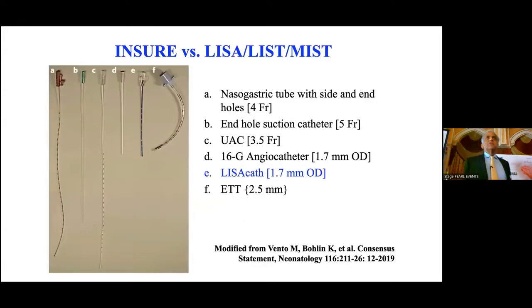A number of people have used various devices to deliver surfactant: a nasogastric tube with a side hole or end hole, just an end-hole catheter, an umbilical arterial catheter, a 16-gauge angiocatheter (used in the OPTIMIST trial by Peter Dargaville's group), and the LISA catheter, which is about 1.7 mm outer diameter compared to a 2.5 mm endotracheal tube.